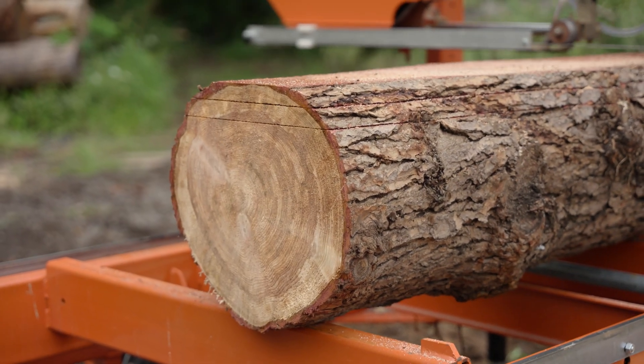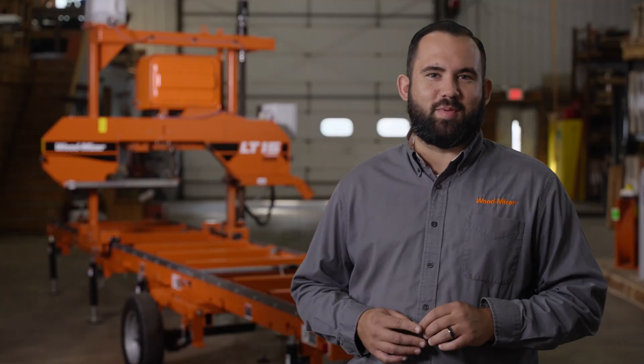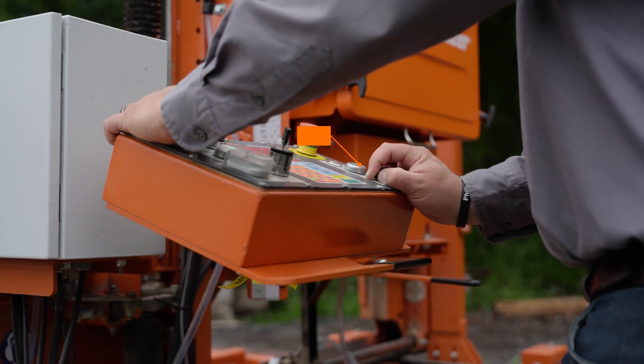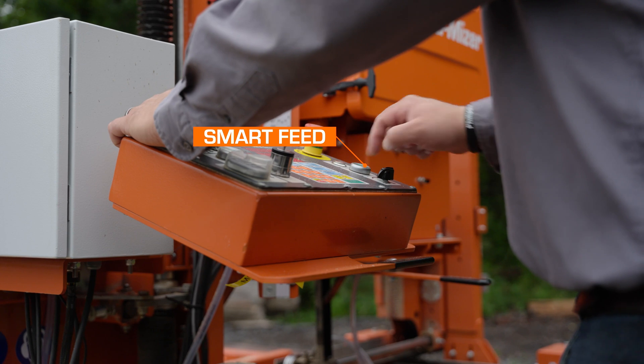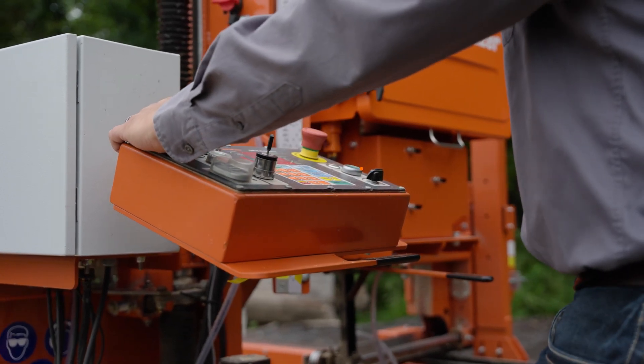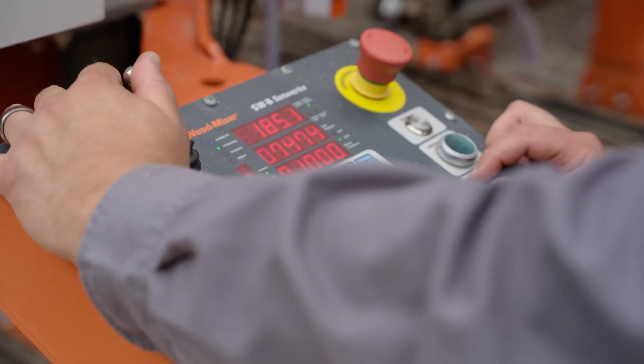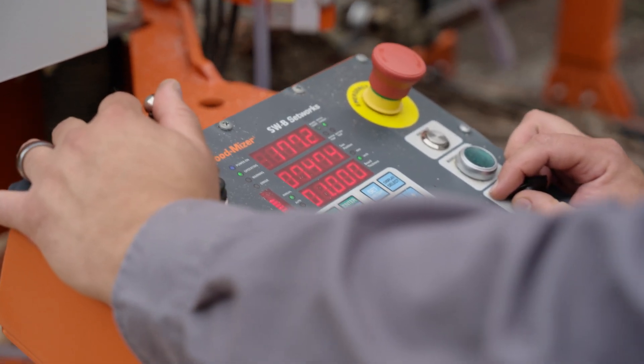The patent-pending smart feed gauges the mill's performance and makes automatic adjustments to optimize sawing performance. When enabled, the smart feed calculates the best feed speed for the head while sawing based on species and blade sharpness. The smart feed continuously monitors the amperage while sawing and will speed up or slow down the feed rate for best performance.